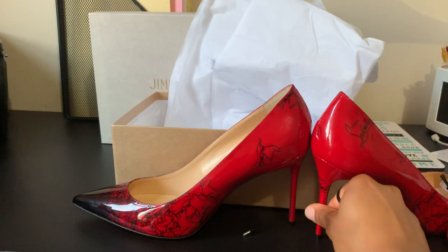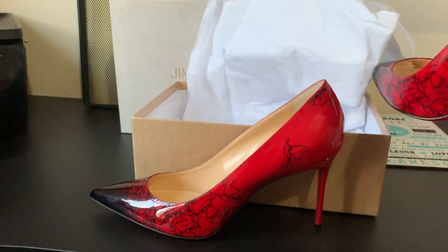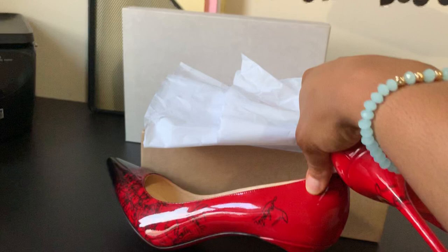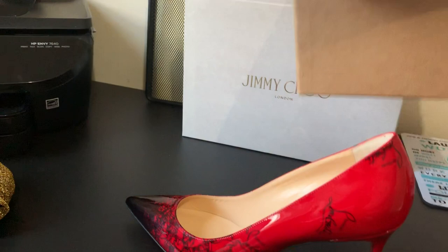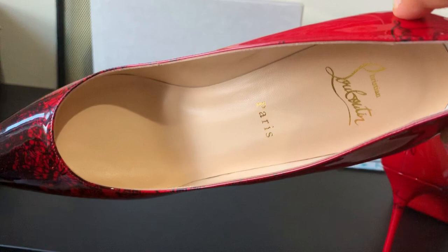So I got two dust bags just in case I break the heels — I can bring it to a cobbler and just use these. And these are the shoes — very very pretty. As you can see, this is just the box. Let's move on. Let me give you a closer look.